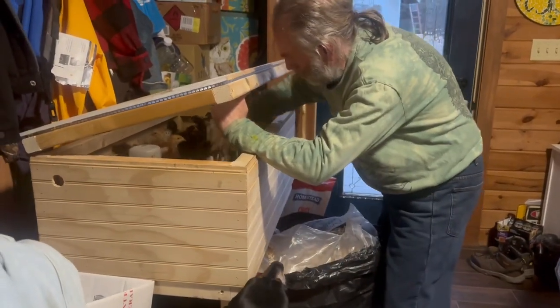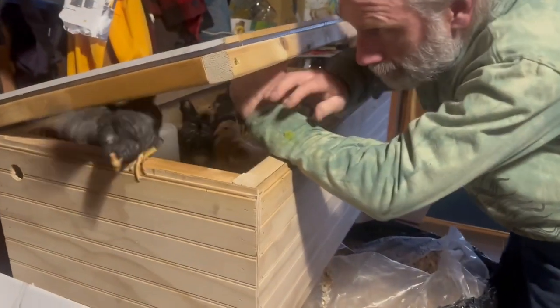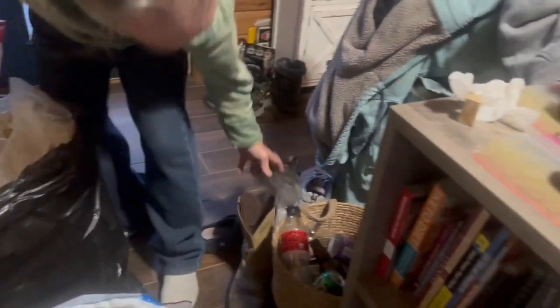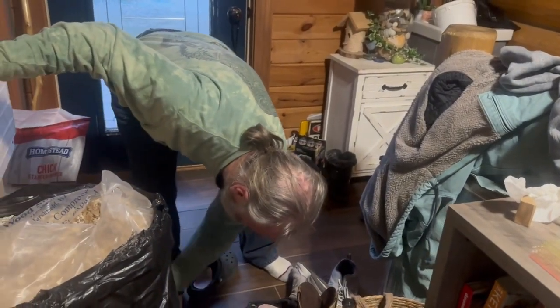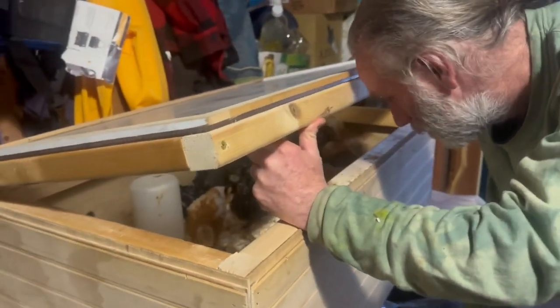Bruce is cleaning out the little thing — they're growing so good and doing so well. Rosie, come on. There we go. That's the same one every time, I think. He's a little Houdini.